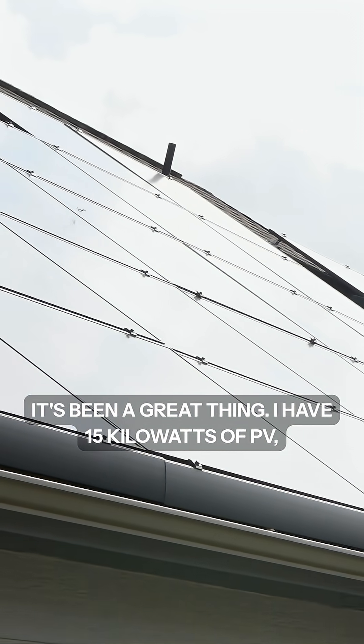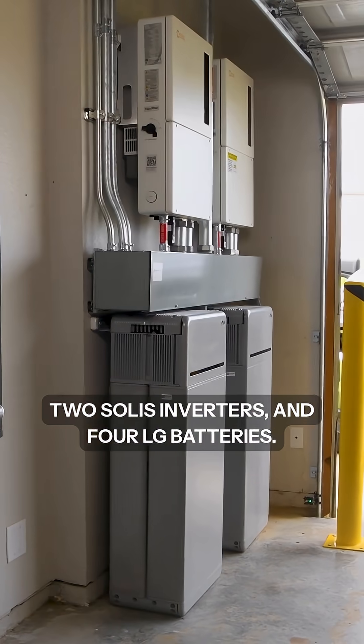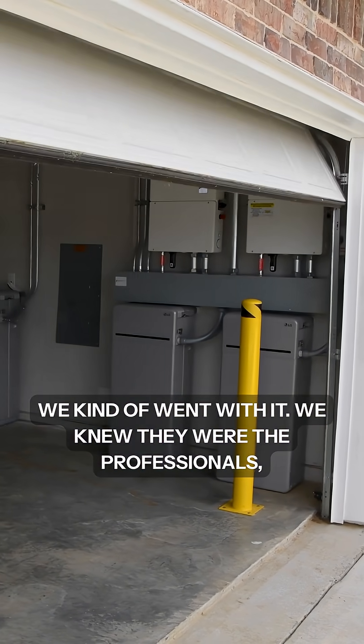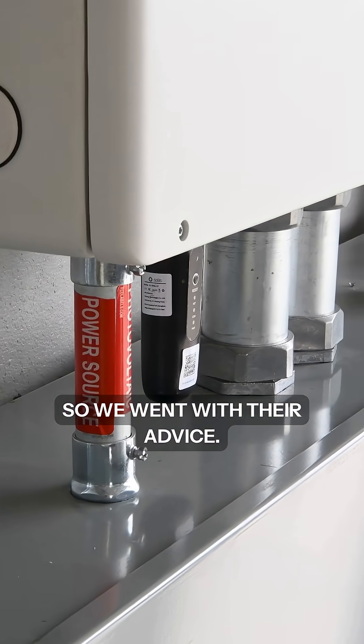I have 15 kilowatts of PV, two Solus inverters, and four LG batteries. My installer recommended all the equipment and we went with it. We knew they were the professionals, so we went with their advice.